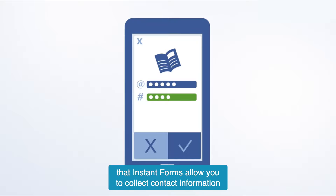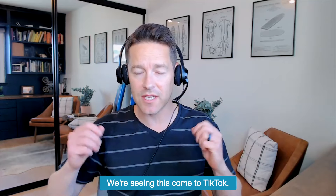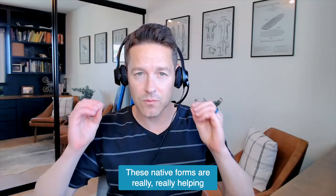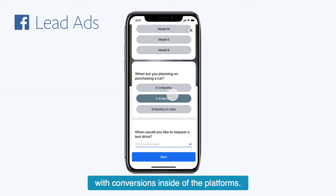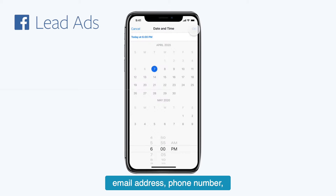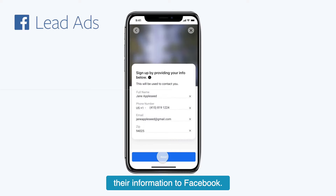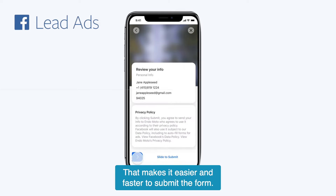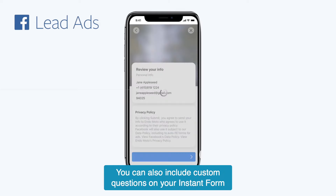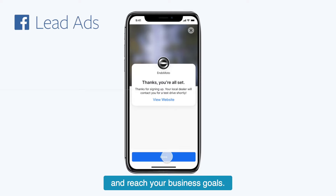The big deal is that instant forms allow you to collect contact information from people who may be interested in your business or service without requiring those people to leave Facebook or Instagram. We're seeing this come to YouTube and TikTok. These native forms are really helping with conversions inside of the platforms. Contact information like name, email address, and phone number may be pre-filled if someone has already provided their information to Facebook, making it easier and faster to submit the form. You can also include custom questions on your instant form to help you understand potential customers and reach your business goals.